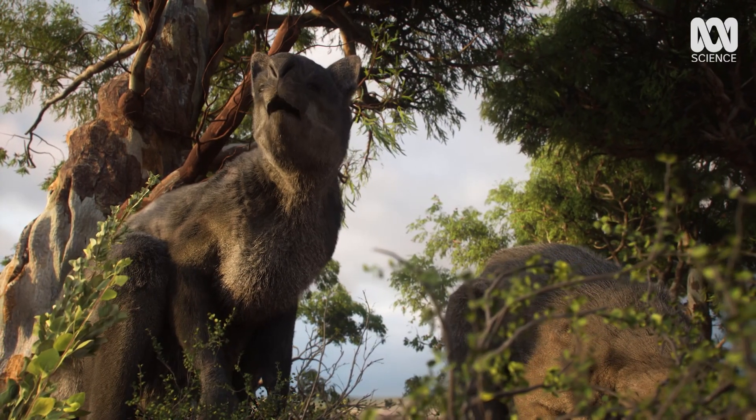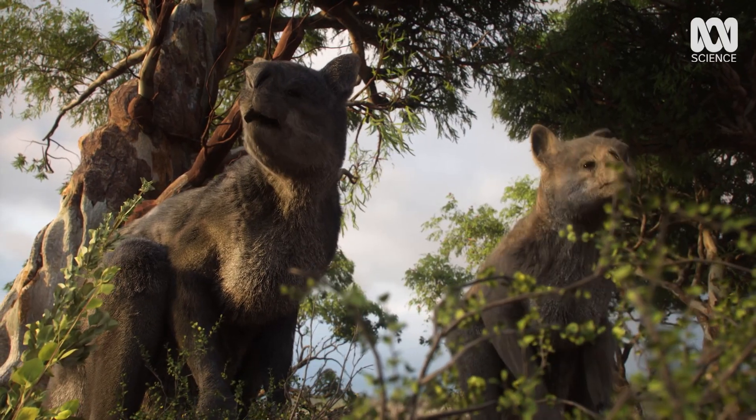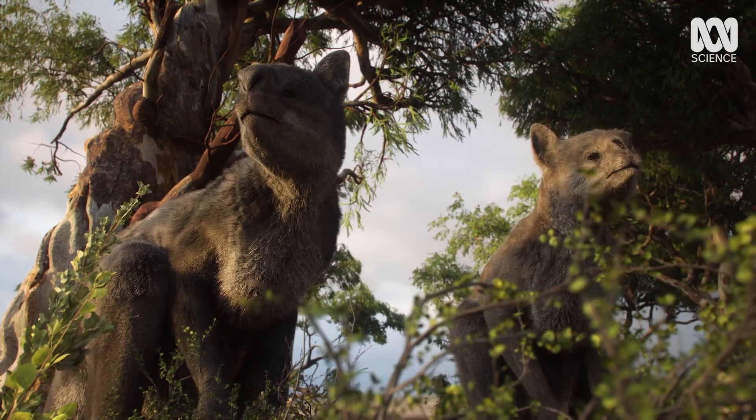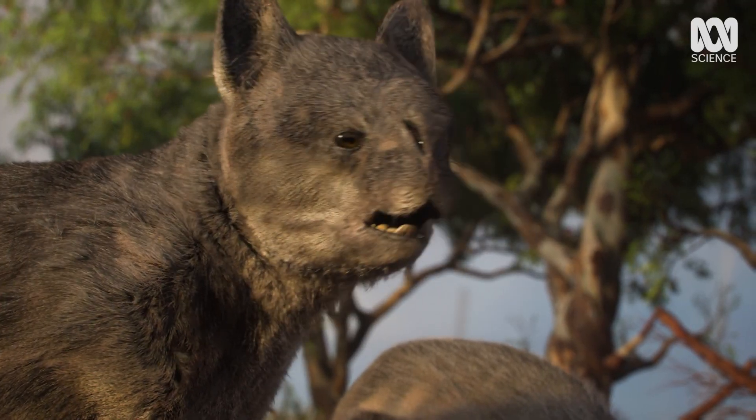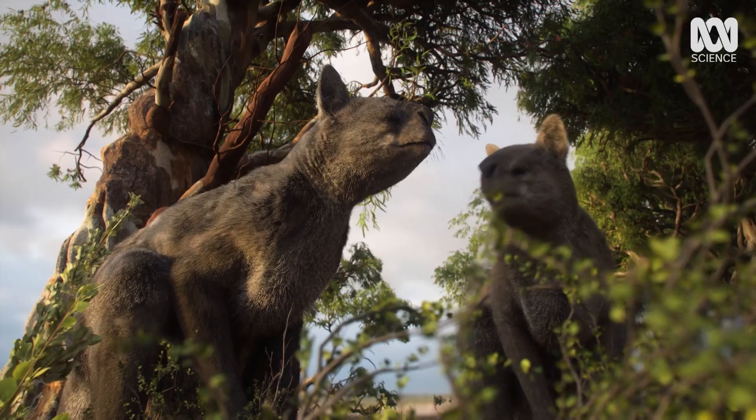Procoptidon was the largest of the extinct short-faced marsupials known as stenurine kangaroos. But could this giant do what its modern-day relative takes for granted? Hop.